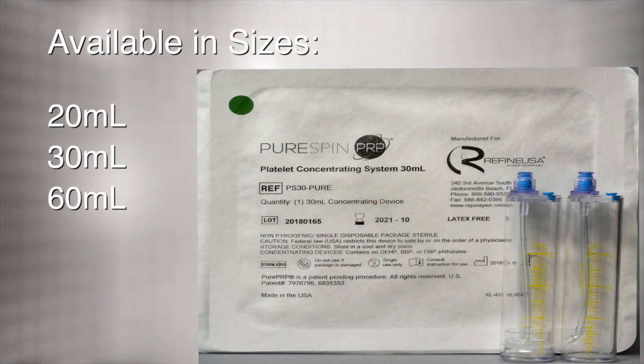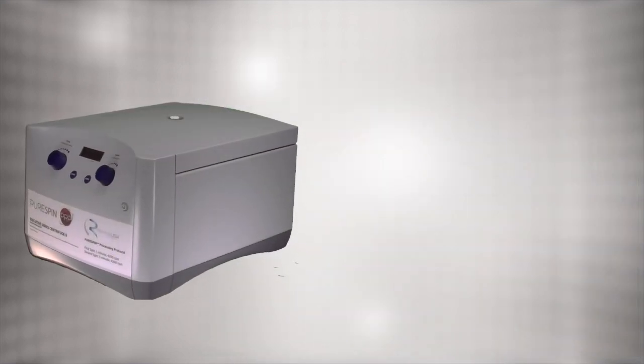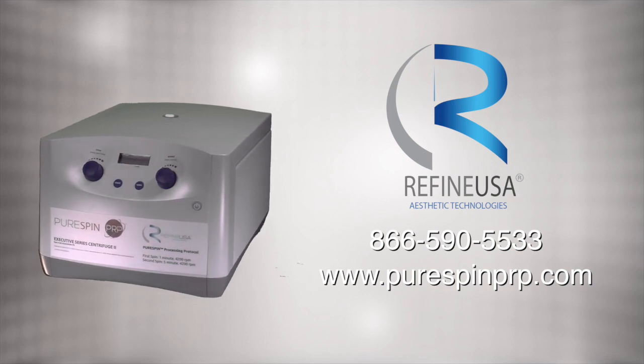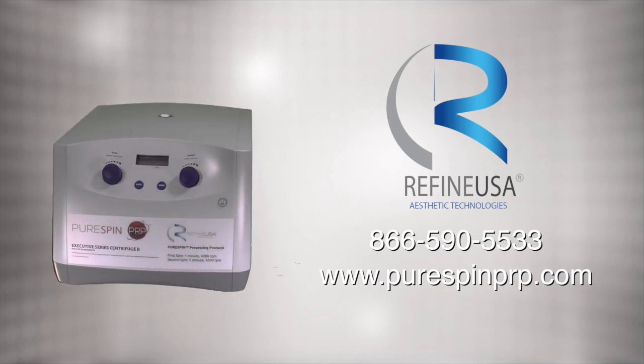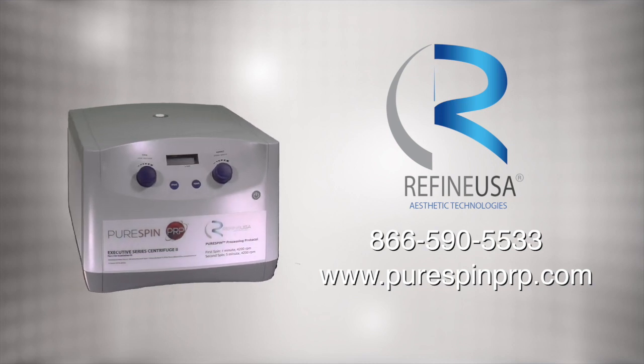PureSpin PRP kits are available in various sizes for all of your clinical needs. For further information, contact Refined USA at 866-590-5533 or visit www.purespinprp.com.